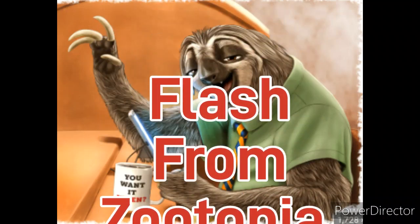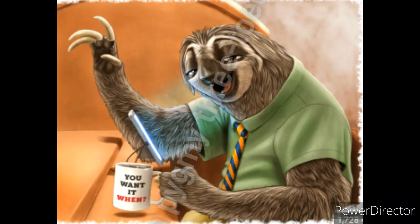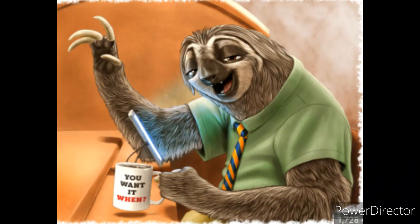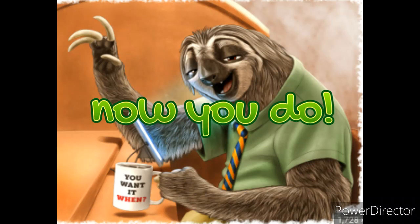This image might be familiar to you — this is Flash from Zootopia. He's a three-toed sloth. Although he's not a pygmy three-toed sloth, he is still a three-toed sloth, which would be a great reference if you didn't know what a sloth looked like.